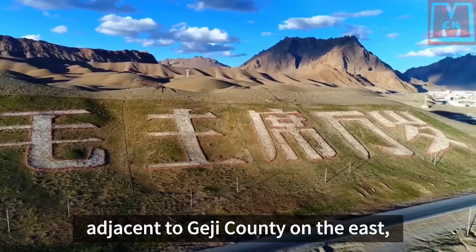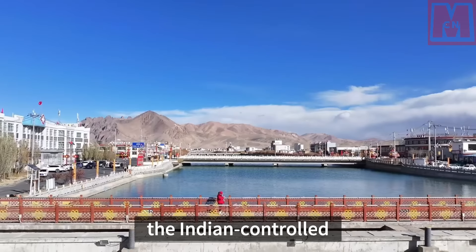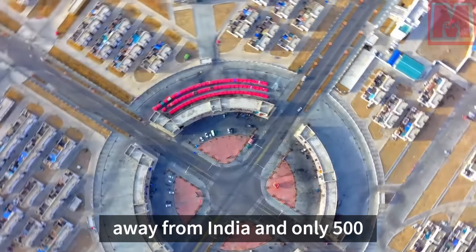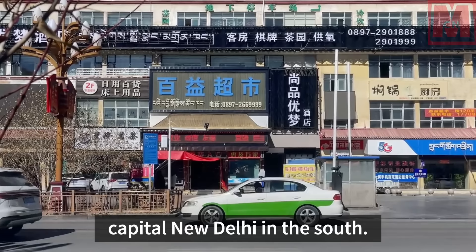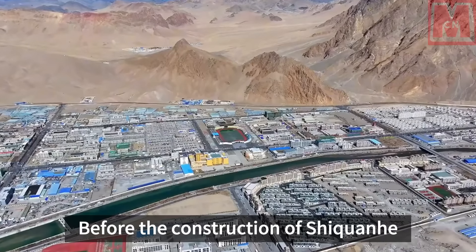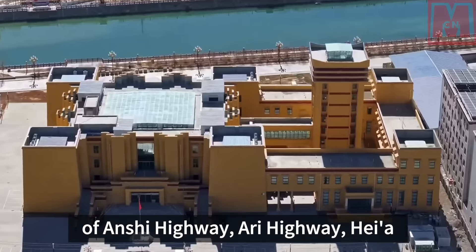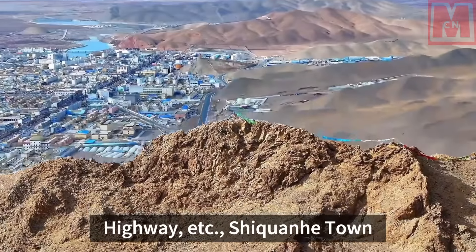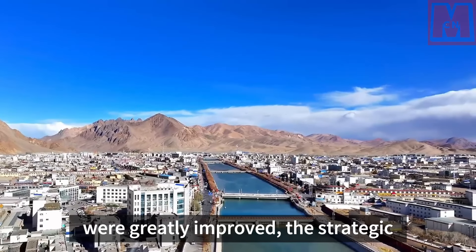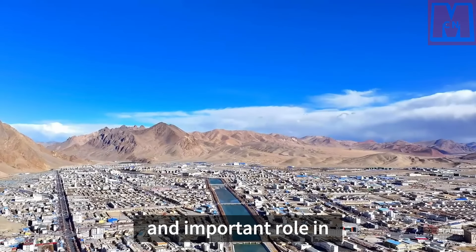From the map, Shikonhi Town is adjacent to Jaijai County on the east, Purang County and Jadok County on the west, Ruttog County on the north, and the Indian-controlled Kashmir region to the west. The town is only about 70 kilometers from India and only 500 kilometers from the Indian capital New Delhi, making it an important barrier between China and India. Before the town's construction, China built the Tibet Highway, followed by the Aungshi Highway, Ari Highway, and Hei A Highway, connecting Shikonhi Town with other cities. After traffic conditions greatly improved, the town's strategic position was further highlighted, playing an irreplaceable role in China's border security.